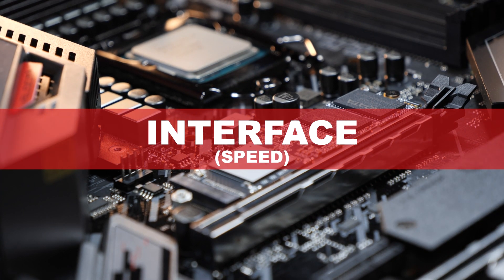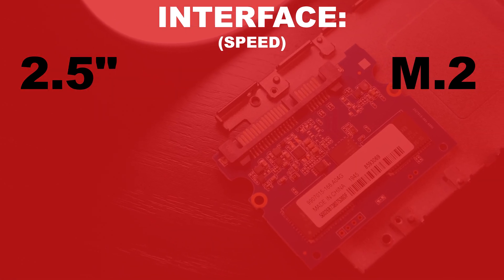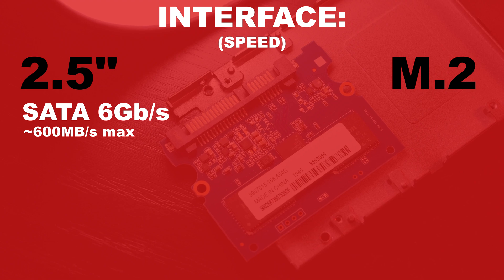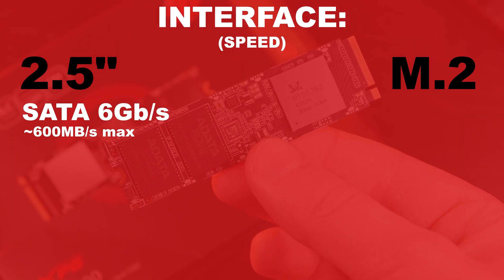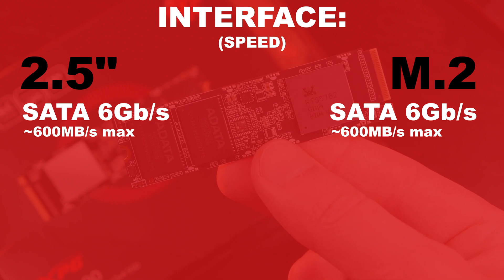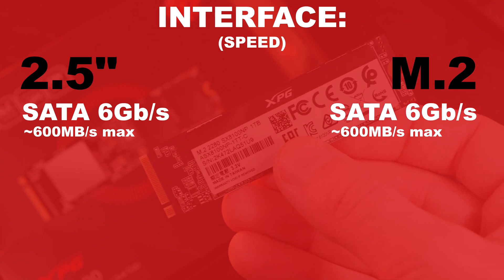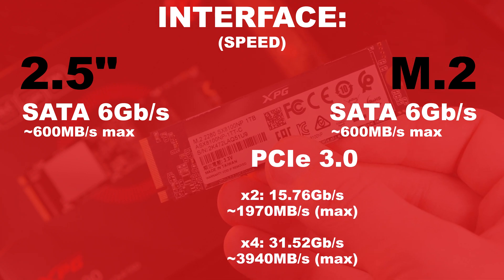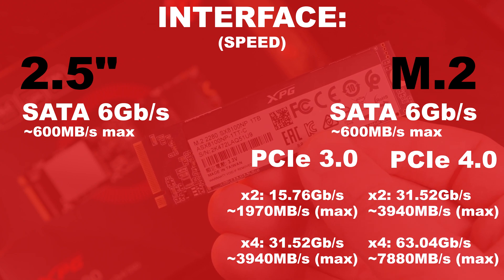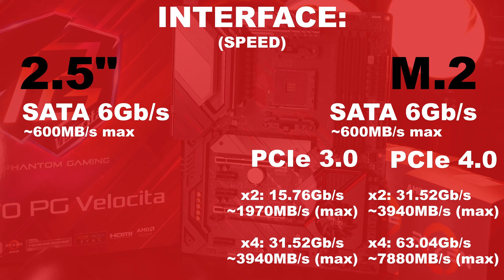Moving on to the interface and its linked speed: traditional 2.5-inch SSDs mainly go for SATA 6 GB/s, practically specified for roughly up to 600 MB/s. The M.2 form factor also offers SATA 6 GB/s SSDs. Things get interesting and really fast once PCI Express with NVMe comes into play. In most cases we're looking at PCIe 3.0 with two or four lanes, or PCIe 4.0 with two or four lanes. PCIe 4.0 offers double the bandwidth, but not every platform supports that standard.